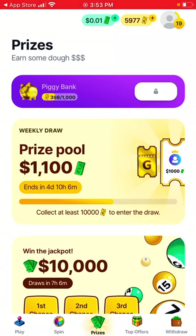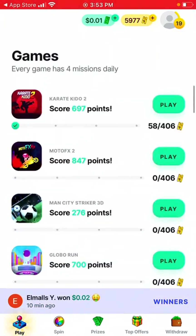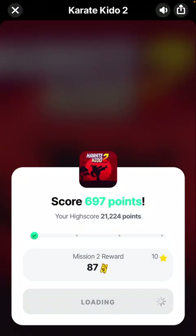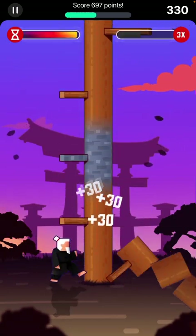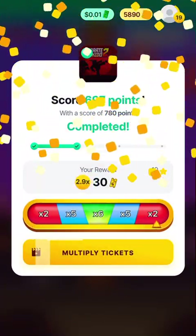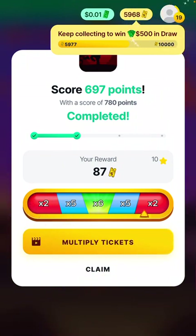You can also play some games — these are the game missions where you can earn some gains. This is one of the games called Karate Kid. It's quite interesting. After scoring points, you'll be able to get some coupons as a reward. You can click play and then tap to play. There are a lot of games here, so it depends on what you want.